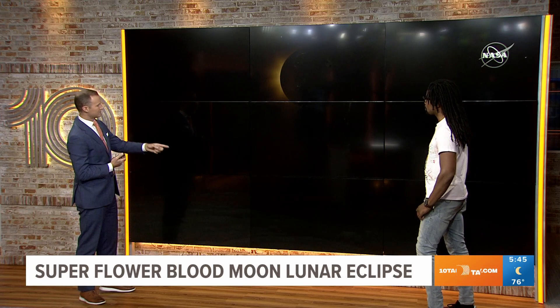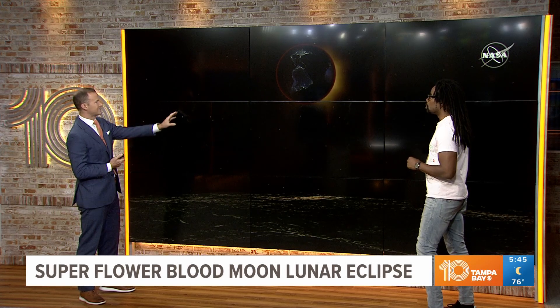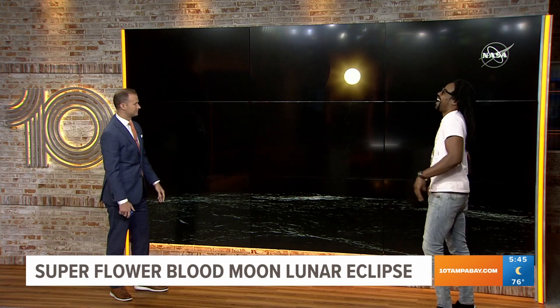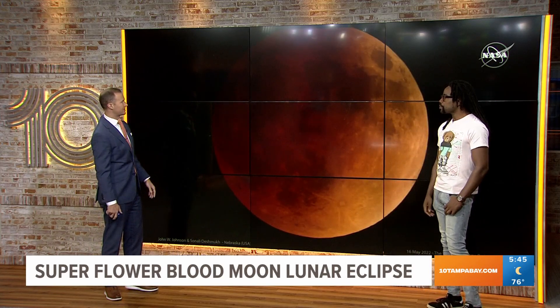That looks like a view from what it would be if you were on the surface of the moon. So this isn't actually a real video of the eclipse. Are you sure nobody's up there? Well, there might be. That's the blood moon — that's what we were waiting on.